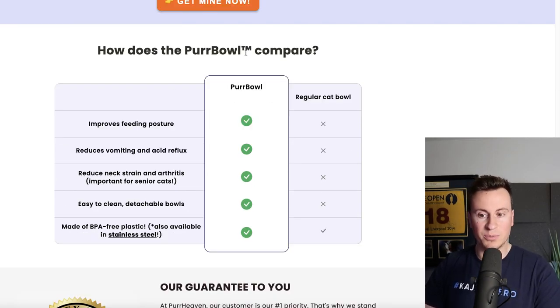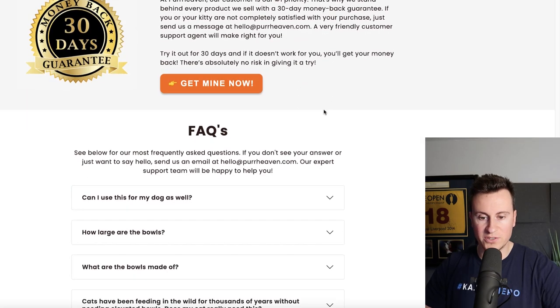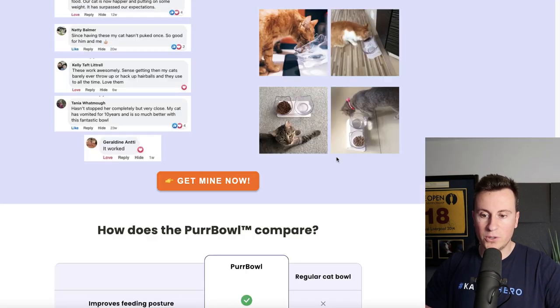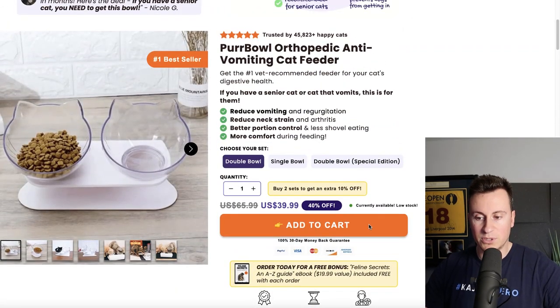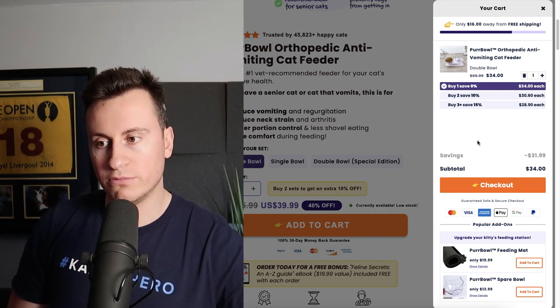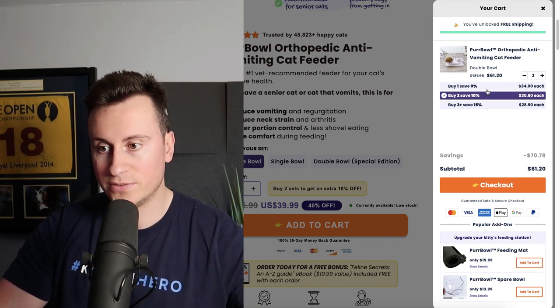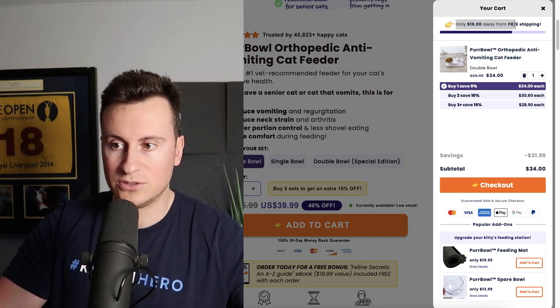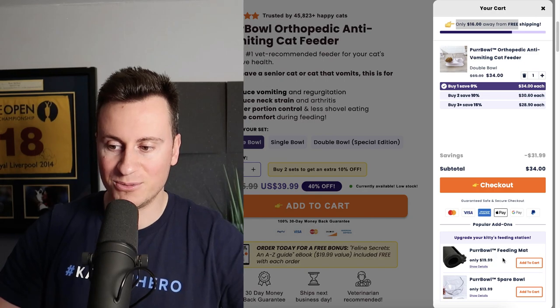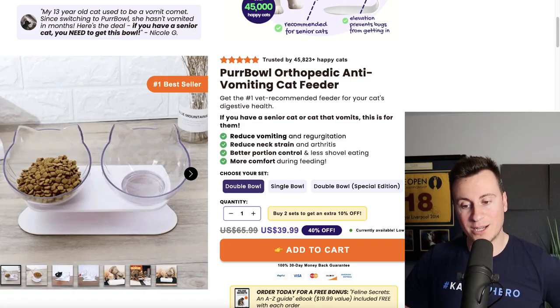There's a comparison section showing 'how does the purr bowl compare' versus regular cat bowls, pointing out all the flaws of what probably 90% of cat owners are using. There's also a proper full-on 30-day guarantee section — almost like a ClickFunnels landing page — and an FAQ at the bottom. Nearly every section has a 'get mine now' button that scrolls back to the add-to-cart button. They also have a super draw cart — likely Rebuy or something similar — with upsells for different quantities, free shipping encouragement, and an 'upgrade your feeding station' cross-sell. Everything in the store is super optimized.